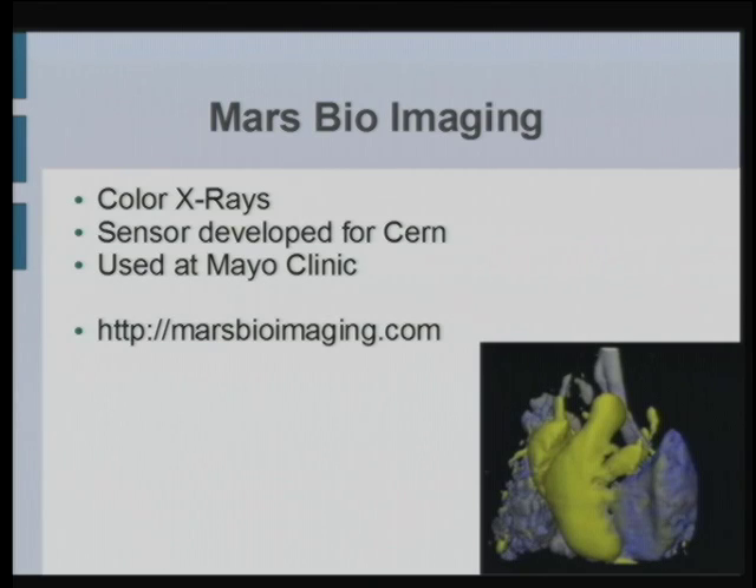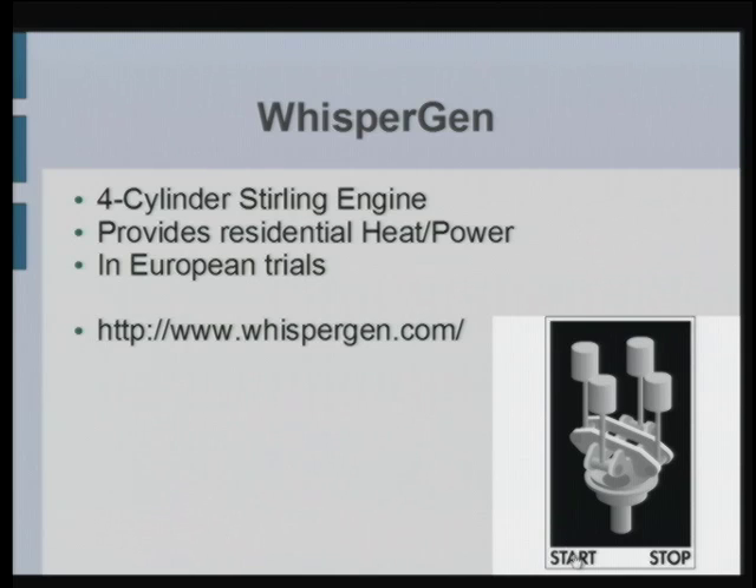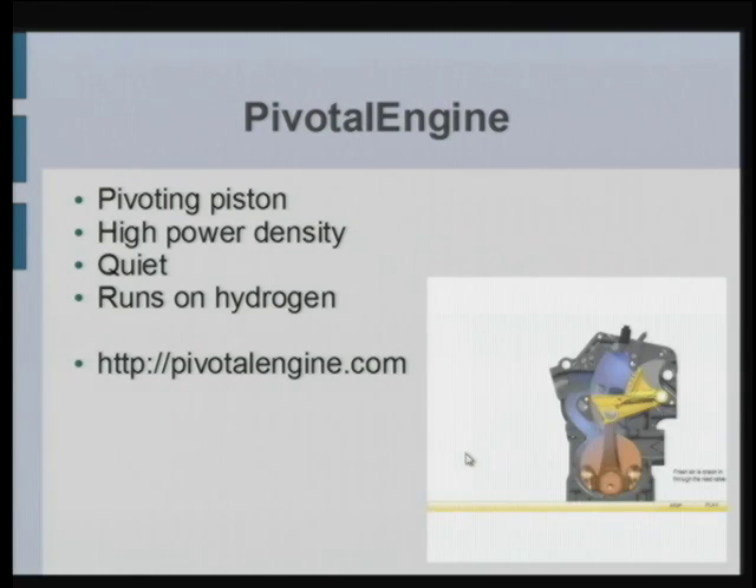Another friend of mine is doing the first color x-ray. They developed a novel sensor for CERN, and that's currently being used at the Mayo Clinic to grab color images from x-rays — using the same x-ray emitter, but a special detector to count actual photons and look at their energy level, getting the composition of what the x-ray went through. Another guy is doing Whispergen, a four-cylinder Stirling engine which provides residential heat and power, currently in trials in Europe. And another is doing a pivotal engine where the explosion happens in a stationary chamber that pivots, giving very high power density, quiet operation, and the ability to run on hydrogen.